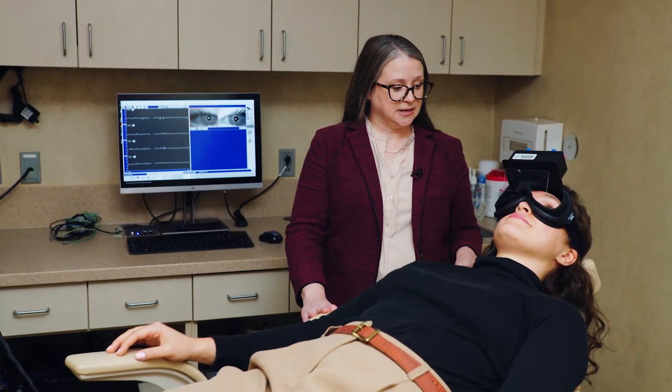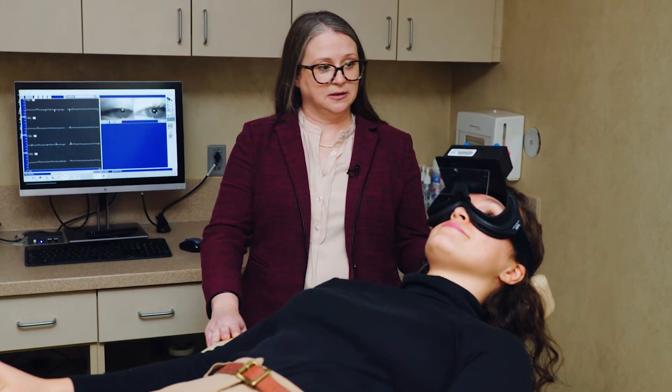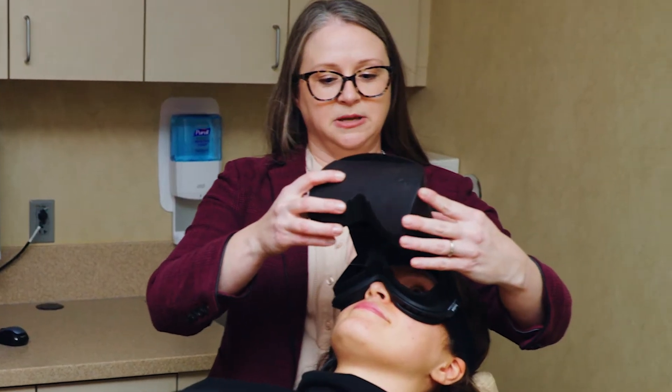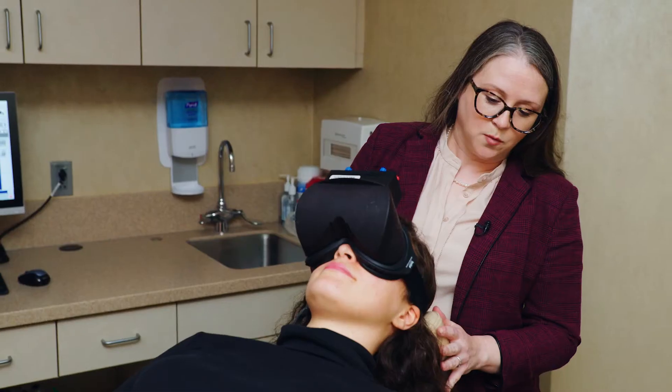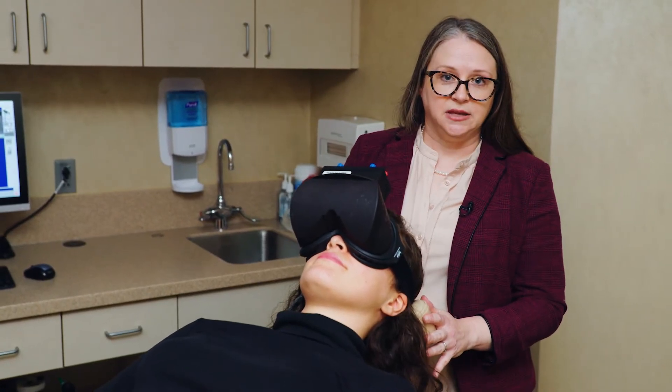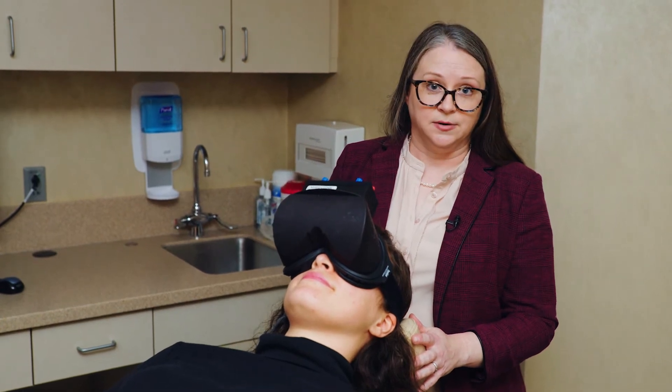When we're getting ready for this test, the patient is reclined back into a 30-degree position. The patient will be in the dark but her eyes have to remain open. We're going to use air to irrigate the ears, which means we're going to change the temperature of the ears.